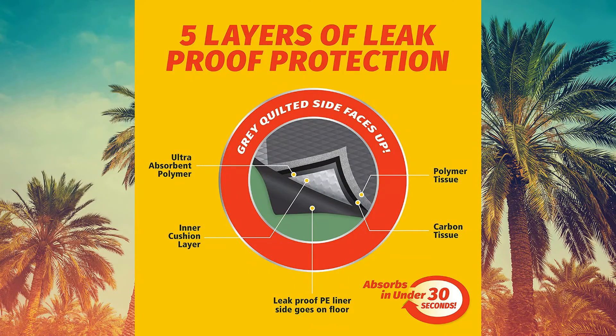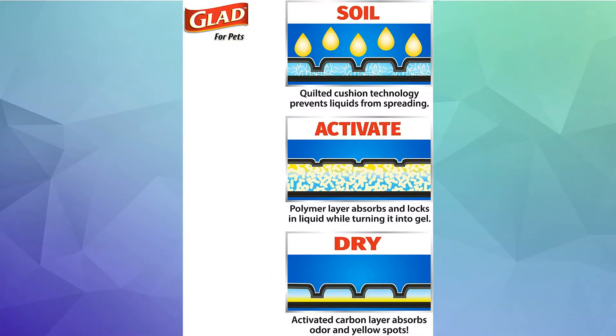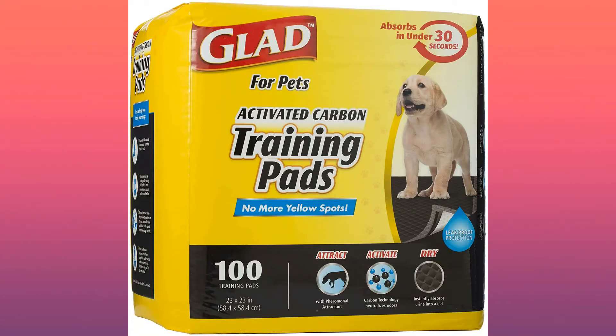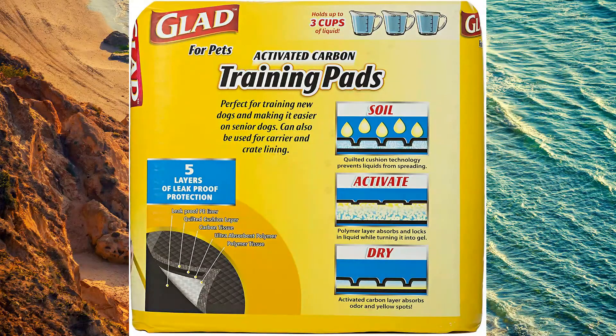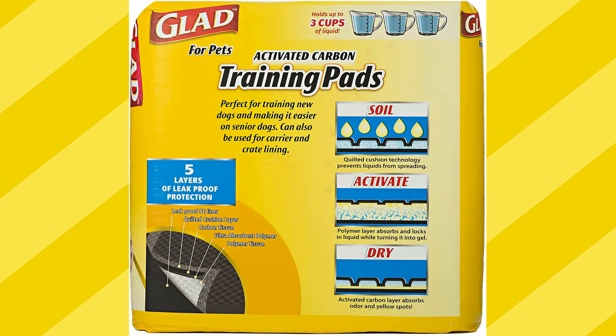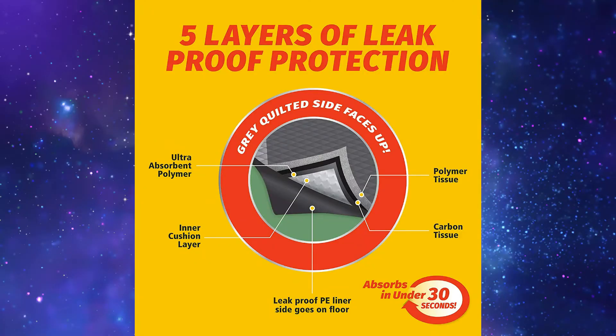Perfect for puppy crates — use these dog pee pads on their own, in a puppy crate, or even as a liner. Suitable for all dogs, whether new puppies or senior dogs. Developed with pheromone attractant, so your dog knows exactly where to go. To read more, click on the link below.